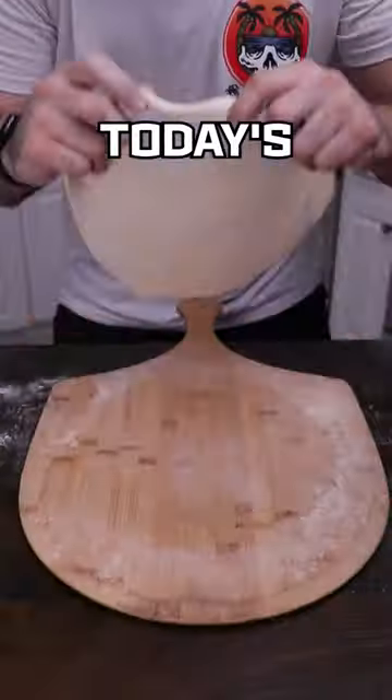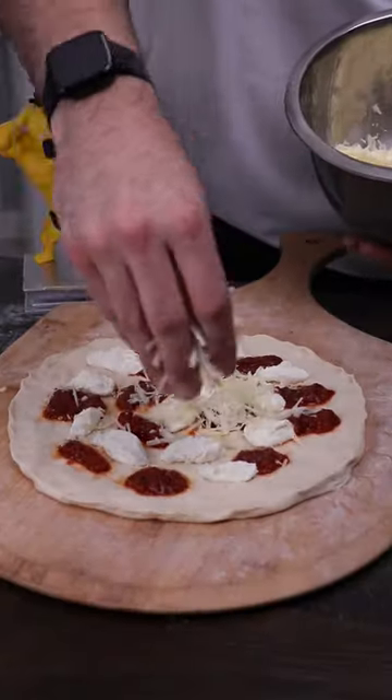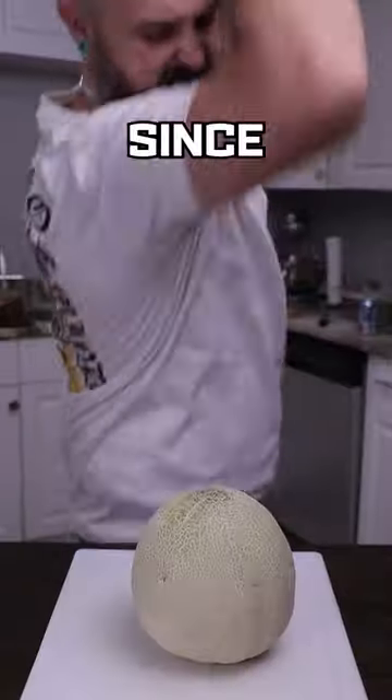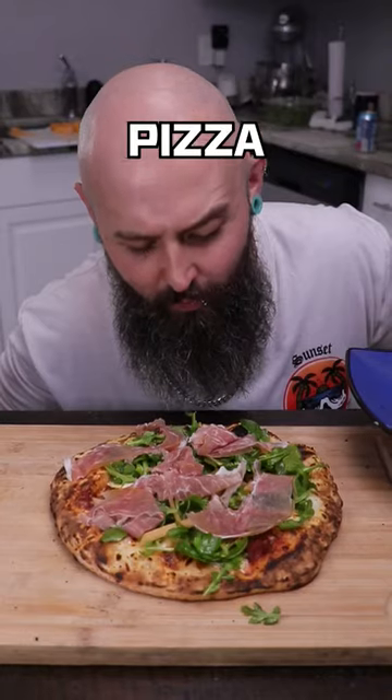We're making up every style of pizza we can, and today's a prosciugalope salad pizza. When making up styles of pizza, it's sometimes necessary to make up words. And since prosciutto arugula cantaloupe doesn't exactly roll off the tongue, we call this one prosciugalope salad pizza.